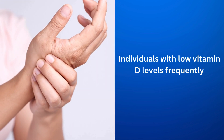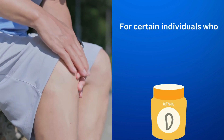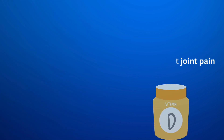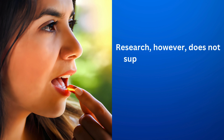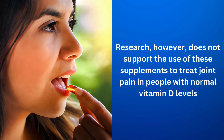Individuals with low vitamin D levels frequently experience joint pain. For certain individuals who are deficient in vitamin D, vitamin D supplements may be used to treat joint pain. Research, however, does not support the use of these supplements to treat joint pain in people with normal vitamin D levels.